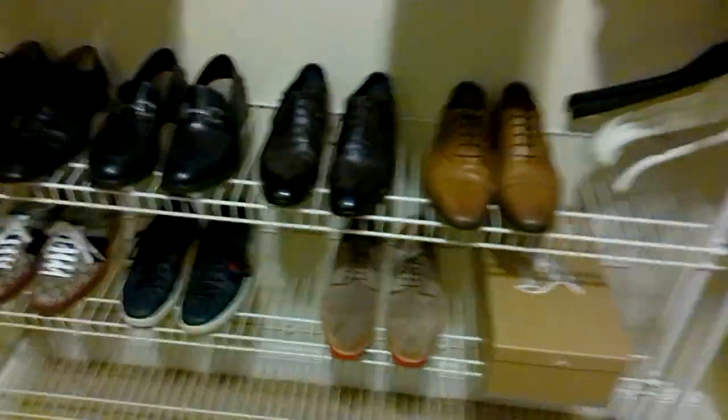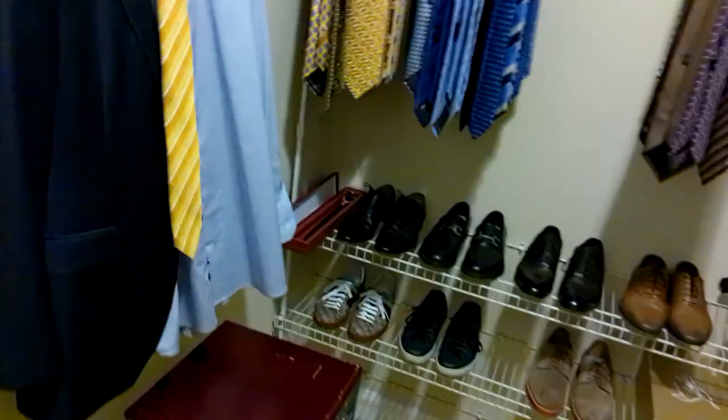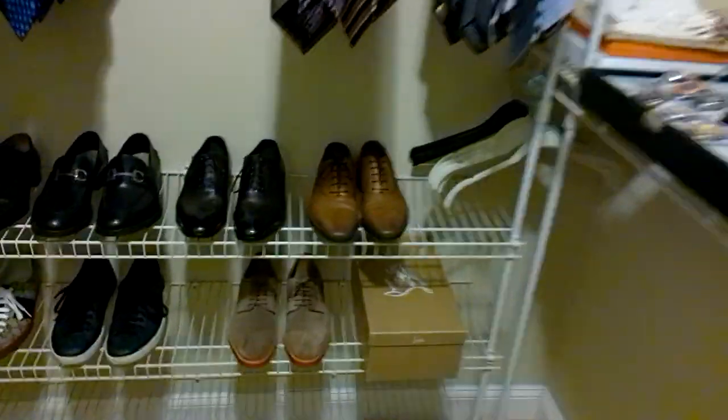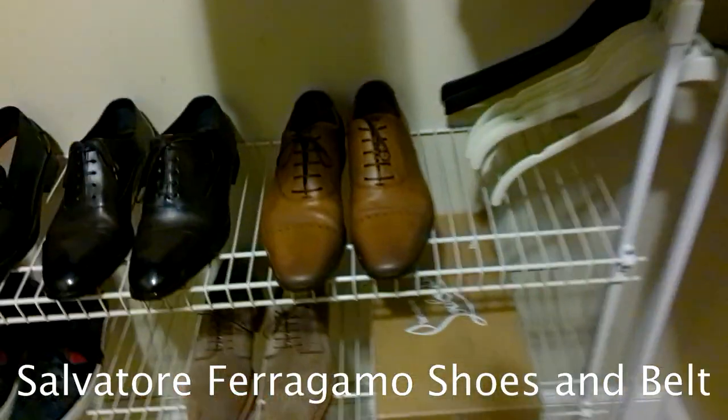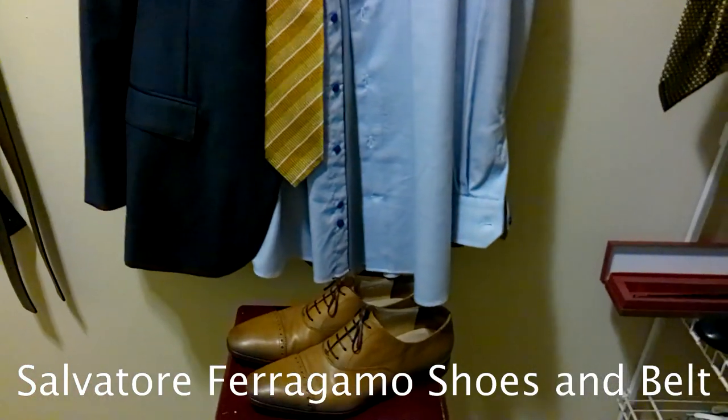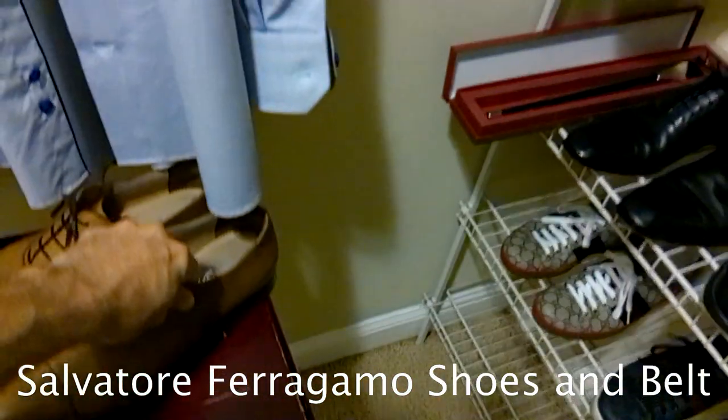Now the next question is what shoes to wear. I keep a little staging table in my closet and I literally use this when I pick outfits out. With a navy blue suit I'm going to go with some sort of brown shoe. I have a dark brown and a light brown — since it's such a light tie and a dark suit, I'm feeling the light brown shoes. That really pulls a lot of that color out of the yellow tie.